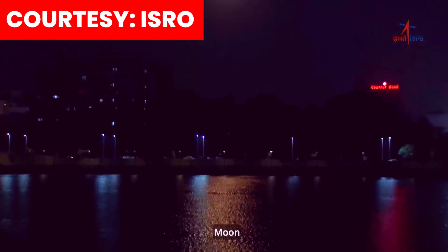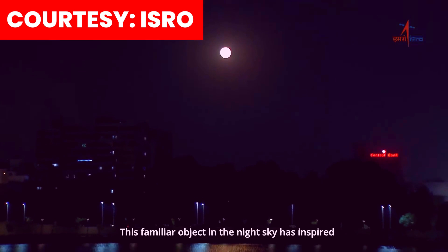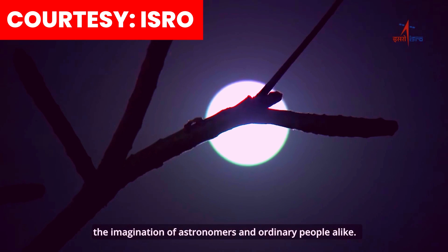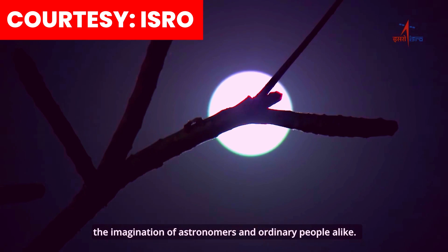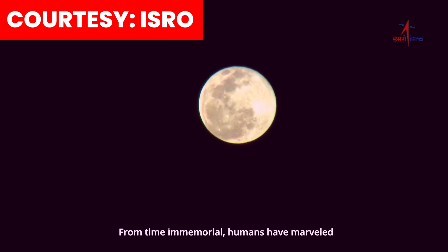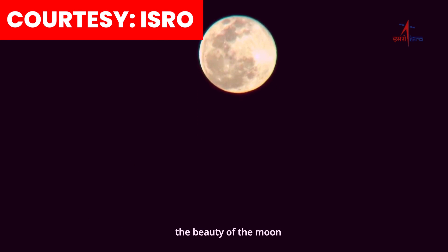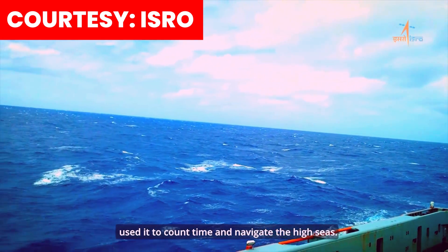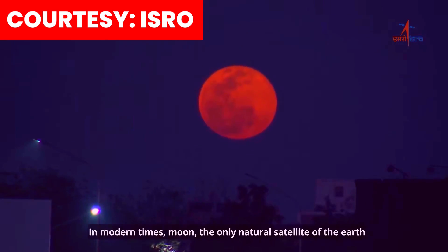Moon — this familiar object in the night sky has inspired the imagination of astronomers and ordinary people alike. From time immemorial, humans have marveled at the beauty of the Moon, used it to count time and navigate the high seas. In modern times,